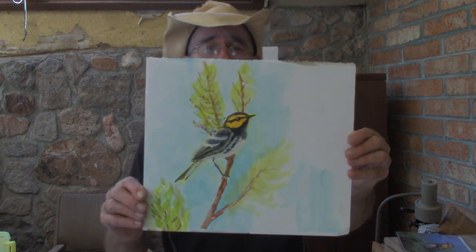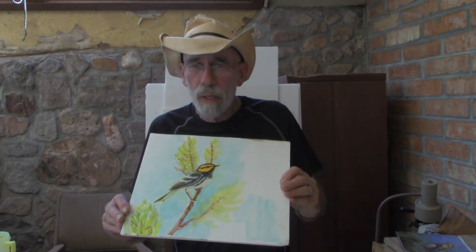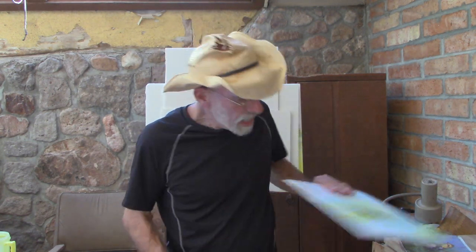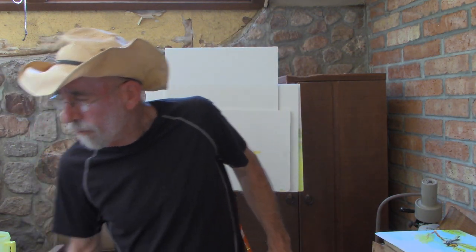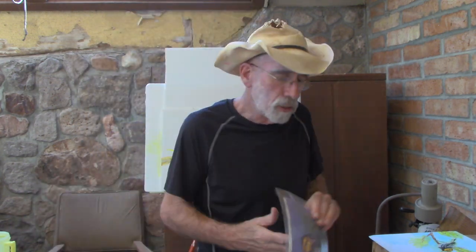This is the first one. This is a golden-cheeked warbler, and this bird is a warbler that breeds only in the hill country of Texas. Very, very cute warbler, very beautiful. I think it's a lot challenged by all the growth in Texas around Austin, and hopefully they'll take care of some of the habitat for this bird down there so we can continue to have it. Everyone who cares about the creation cares about this bird. Here's a photograph of it from a calendar. It's not what I'm working from exactly, but it shows how gorgeous this little bird is. We've got to save these birds.